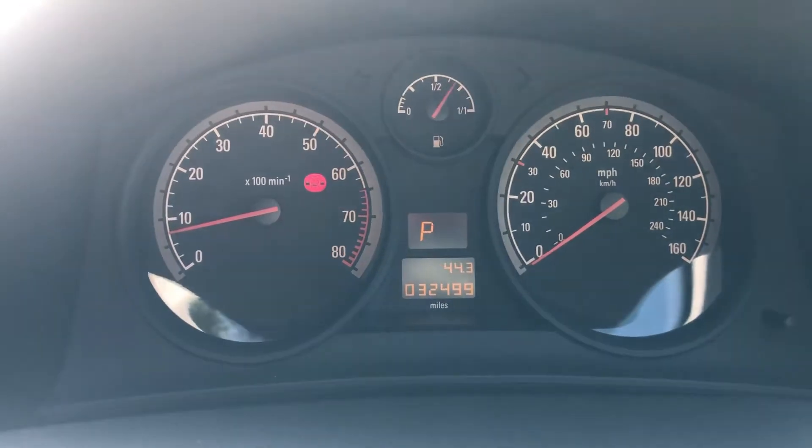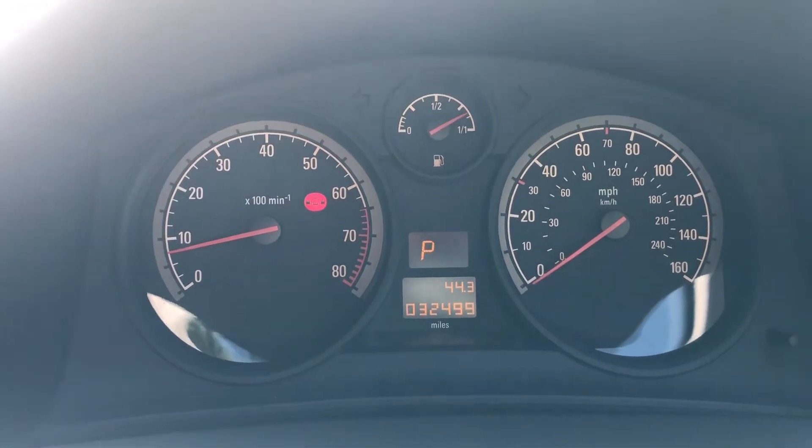32,499. Three quarters of a tank of fuel.